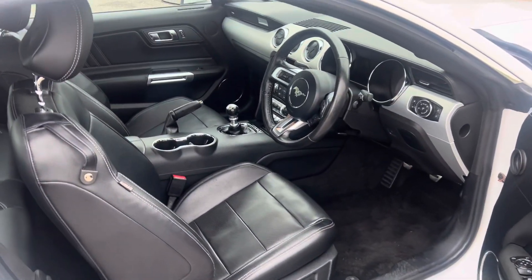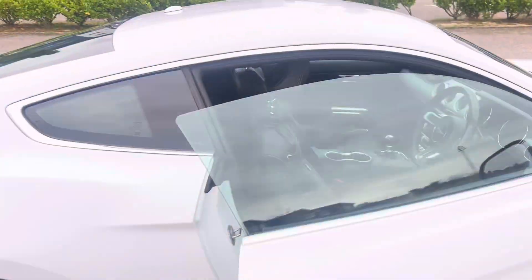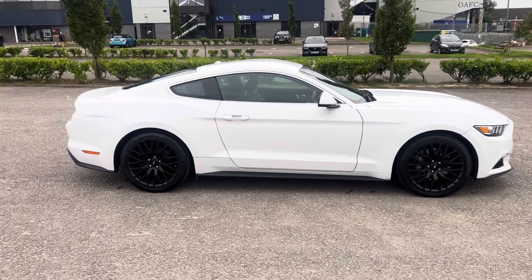Look how clean that car is. Just a perfect example of a high quality car.